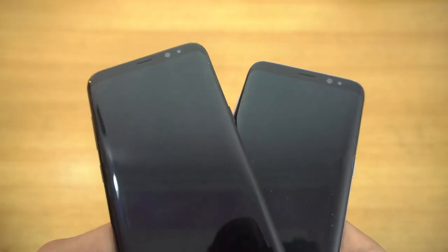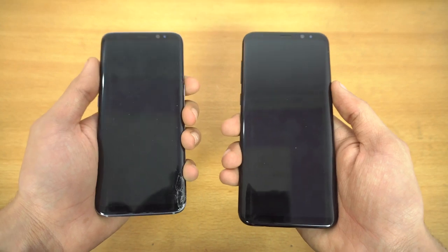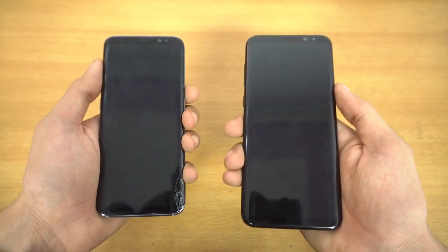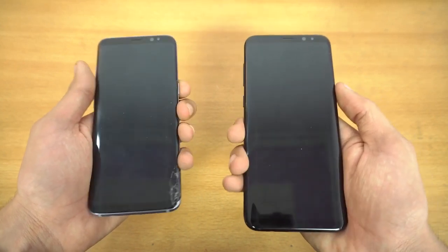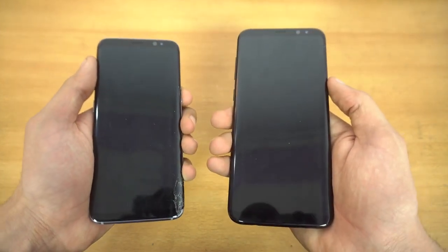Brother versus brother, blood versus blood, beast versus beast — it's time to do a speed test comparison between the Galaxy S8 versus the Galaxy S8 Plus. I'm just going to quickly boot up both phones at the same time. 3, 2, 1, go.